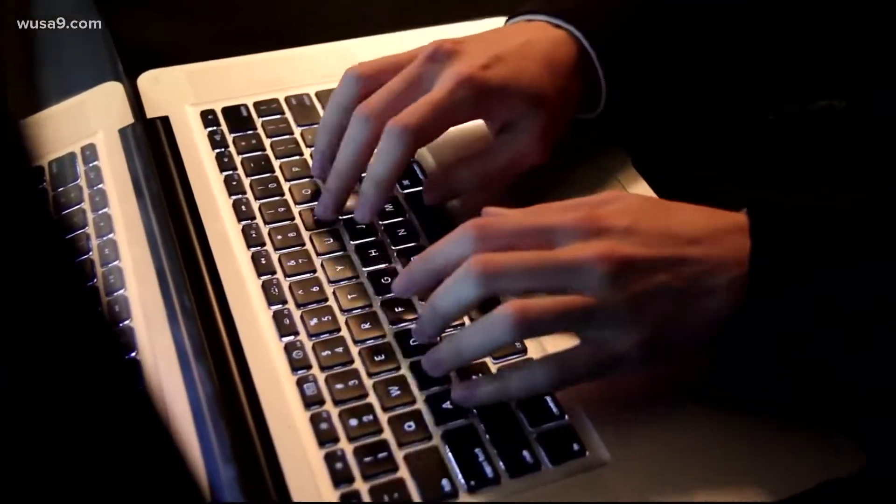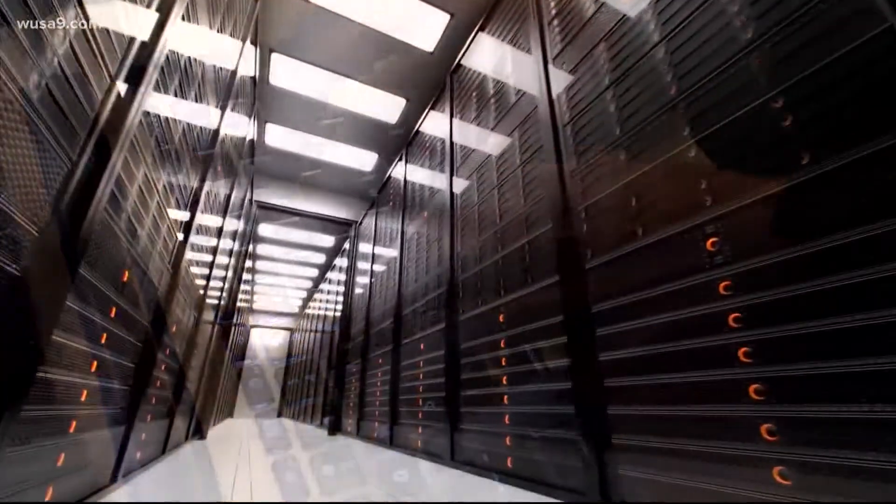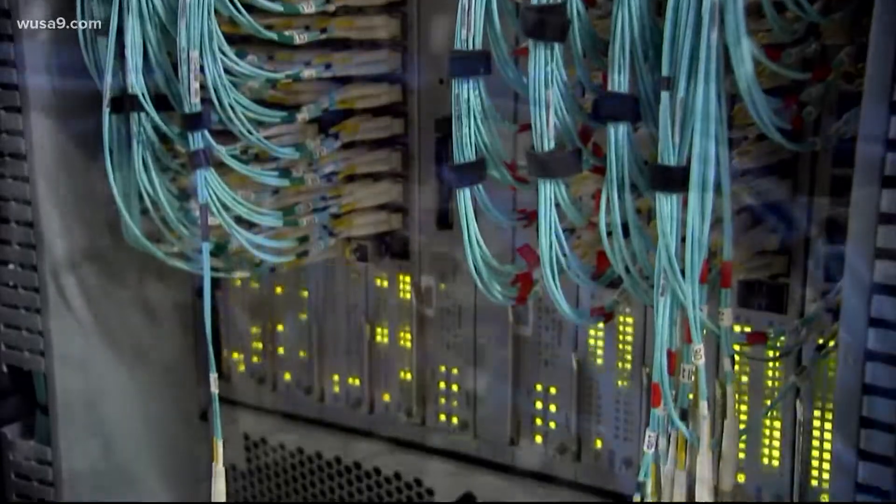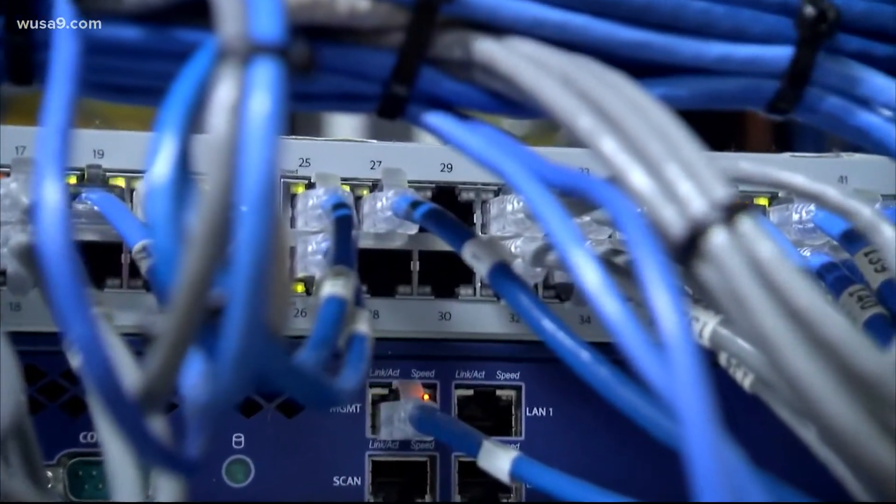So what can we do to help? Start by deleting old emails and photos. The less data stored on the cloud, the fewer data centers need to be built and maintained, which means less fossil fuels burned and less water consumed.